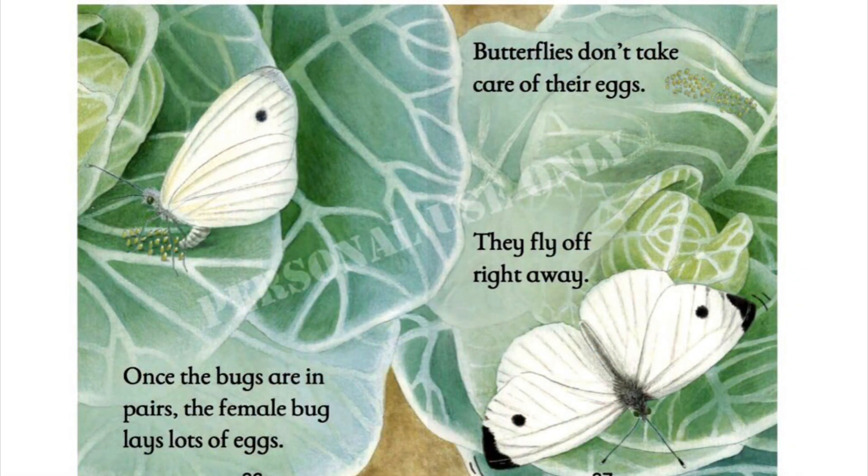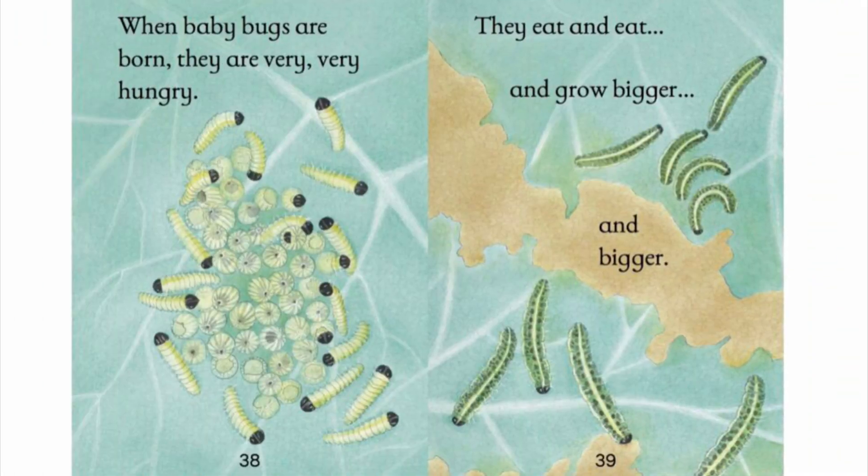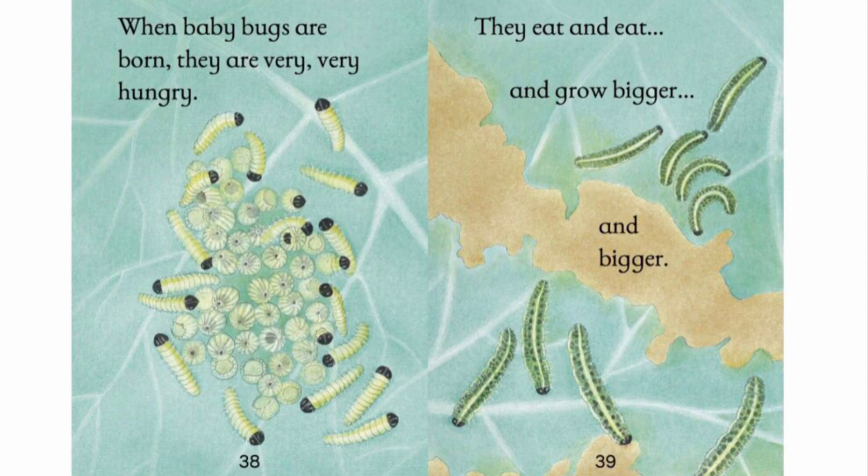Once the bugs are in pairs, the female bug lays lots of eggs. Butterflies don't take care of their eggs — they fly off right away. When baby bugs are born, they are very, very hungry. They eat and eat and grow bigger and bigger.